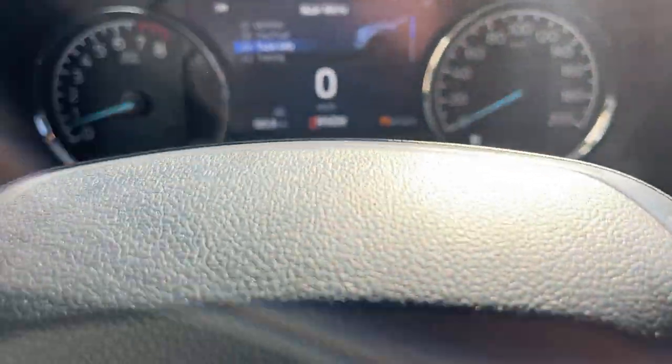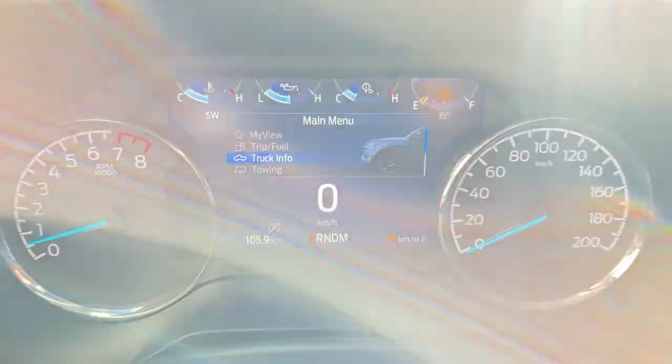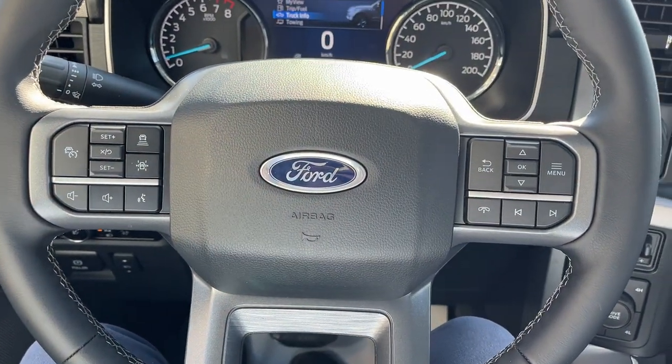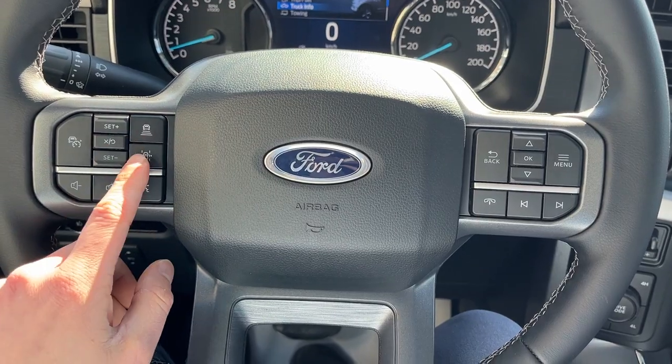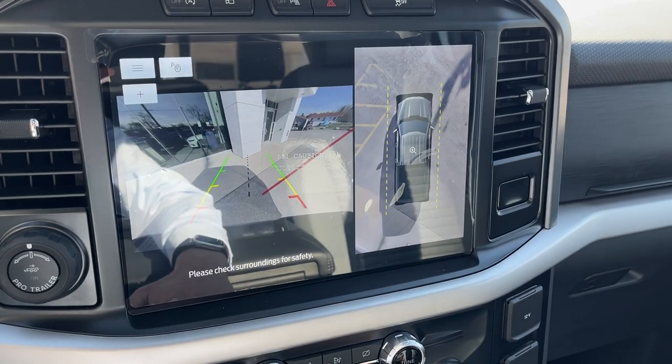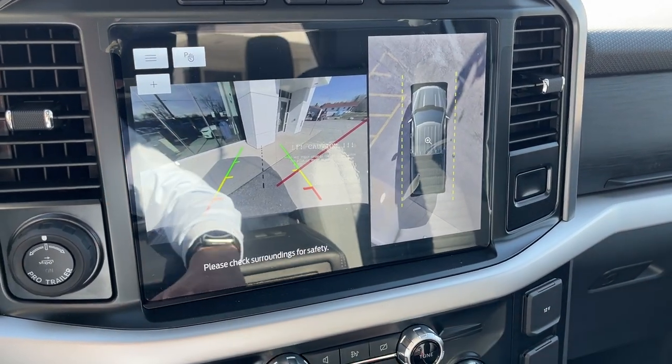Stepping into the vehicle, you do have a customizable digital display right behind the steering wheel. The steering wheel itself is really comfortable. You do have Ford Copilot 360 Assist 2.0 — adaptive cruise control and your lane keeping system — as well as connected built-in navigation. Pop it in reverse and there's your reverse camera and your 360 camera.